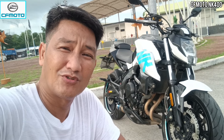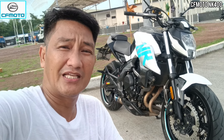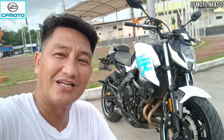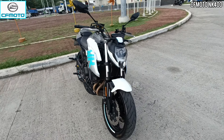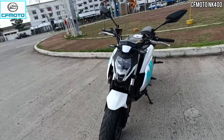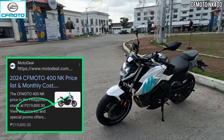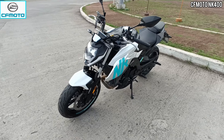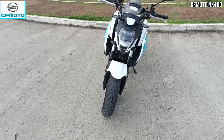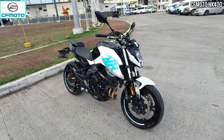Okay, another expressway legal na motorsiklo ang ipapakilala ko sa inyo ngayong araw. Andito sa likuran natin si CFMoto NK400. Naging interesado tayo dito sa CFMoto NK400 dahil sa kanyang presyo. Parang ito ang sumusunod sa Dominar ng Kawasaki na 400cc na meron pong murang presyo. Sino nga ba ang magbibigay ng murang presyo pagdating sa mga motorsiklo? Siyempre, China. Gawang China ang motorsiklo na ito.